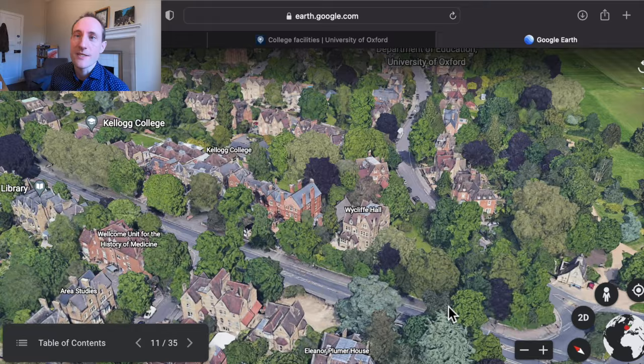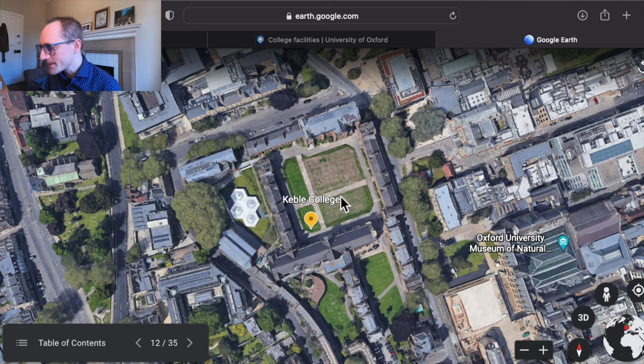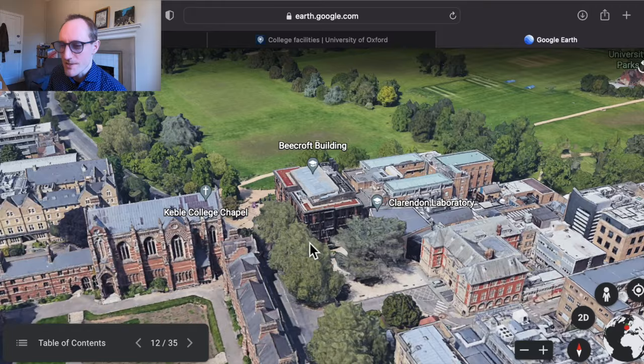Keble College is unusual in terms of its appearance relative to some other Oxford colleges — it was described by Queen Victoria as looking a bit like a knitted jumper, but I think it's really beautiful. It's incredibly well located if you're a science student — it's right in the middle of the science area. The physics department is just across the road, computer science is just here, engineering is all around — so if you're into the sciences it's very well located, and frankly if you're into any subject it's a great location.